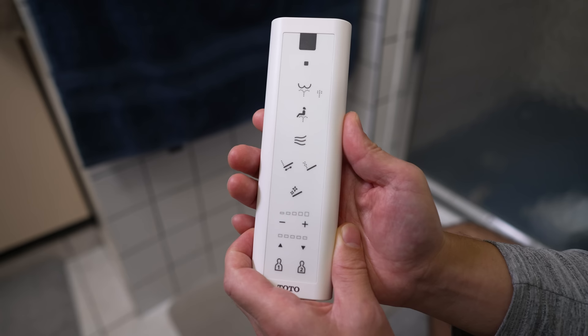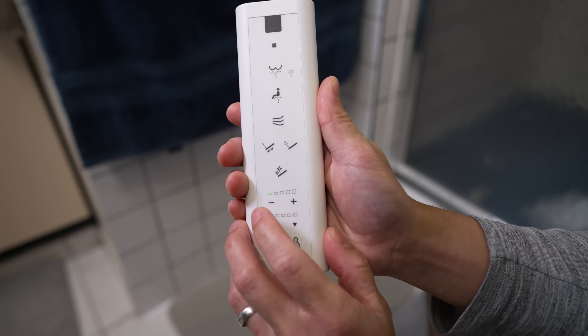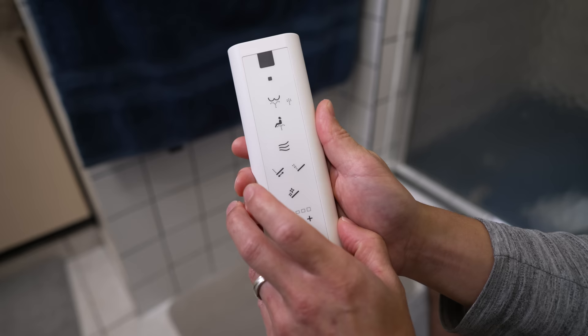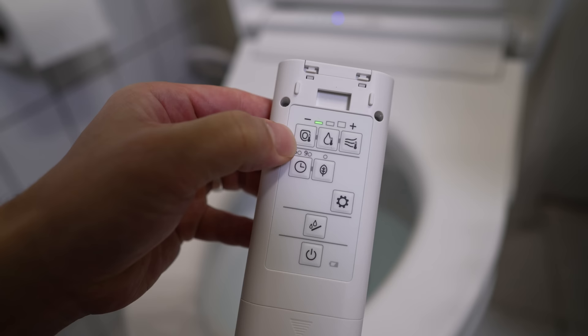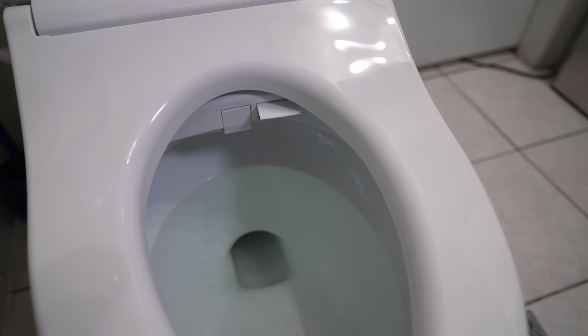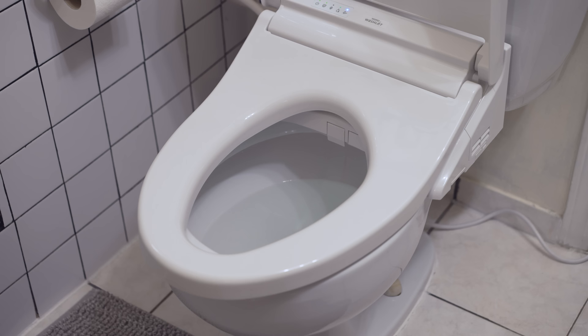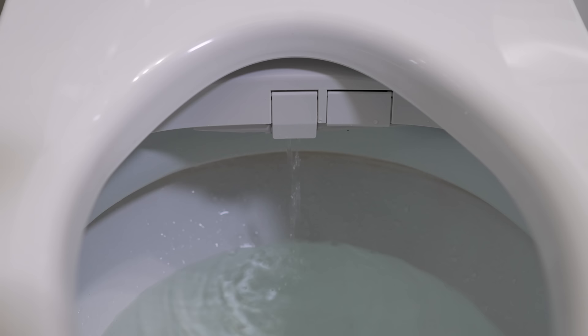What I like about this washlet is the accurate placement of the spray at your private parts. You can change the pressure, change the position, oscillate the spray, and widen the spray for more coverage — and you can save all these settings in two profiles. It has a built-in hot water reservoir so you're not blasted with icy cold water in the winter, and the seat is also heated. There is a dryer but it does take a while. This model has the ewater+ system, which ionizes the water and sprays the toilet before and after you do your business, supposedly preventing things from sticking and keeping things cleaner longer.